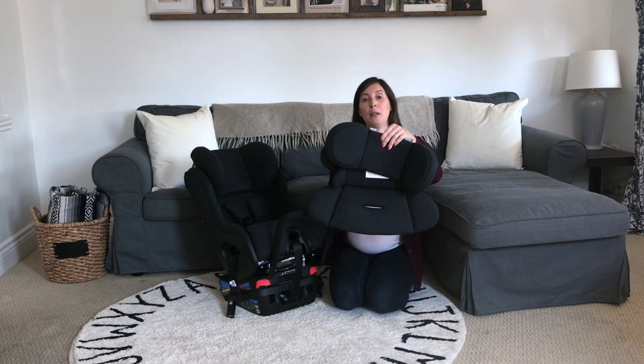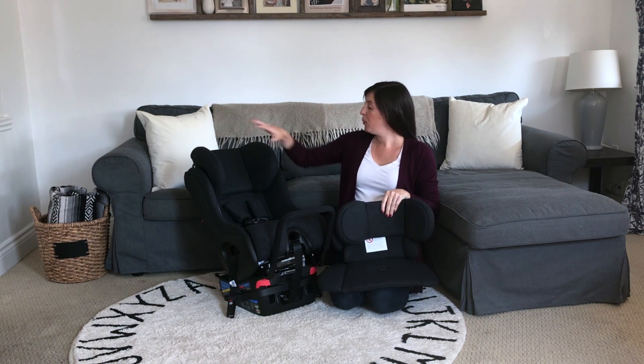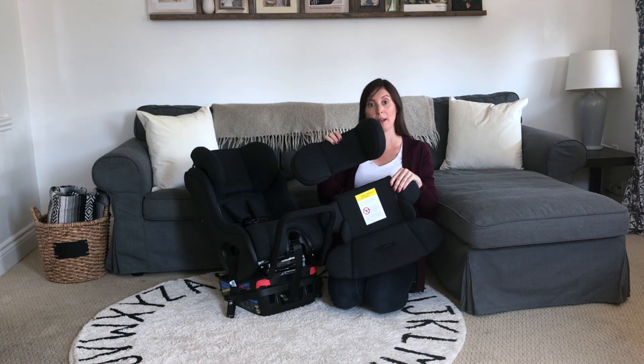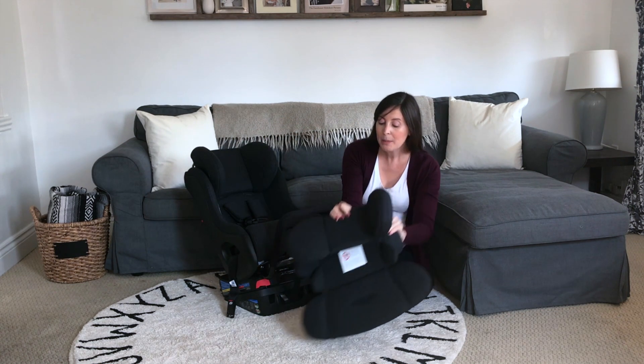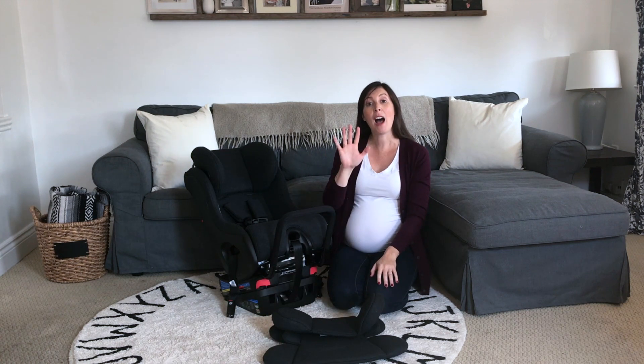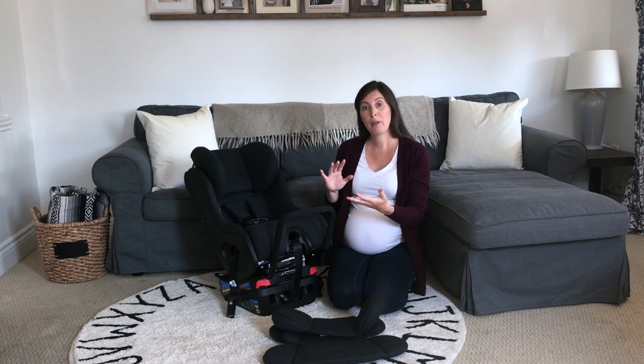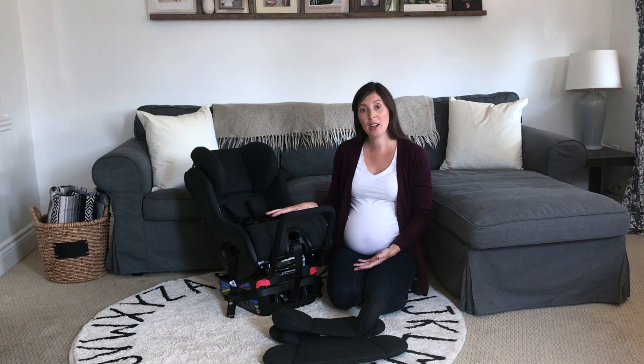With the addition of the infant insert — by removing the top headrest and adding in these two components following the instructions provided — we can make this seat appropriate from five pounds and up. That really means it's a great seat for an infant rear-facing all the way through preschooler, and then again forward-facing in a five-point harness position, typically until our children are booster ready.